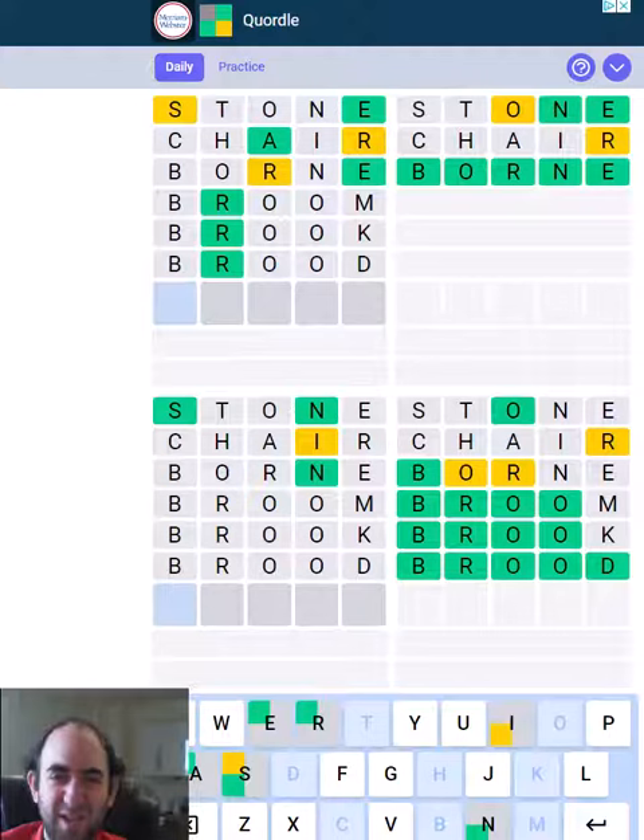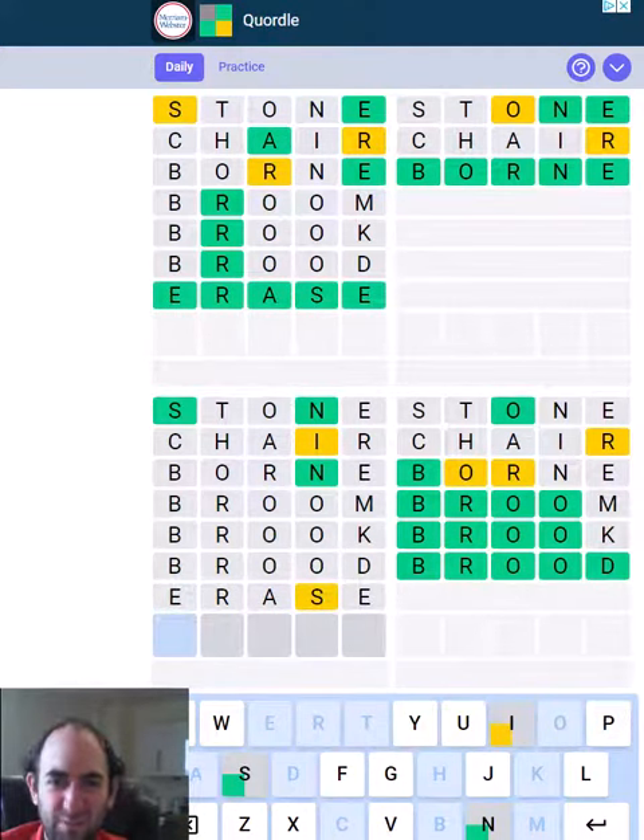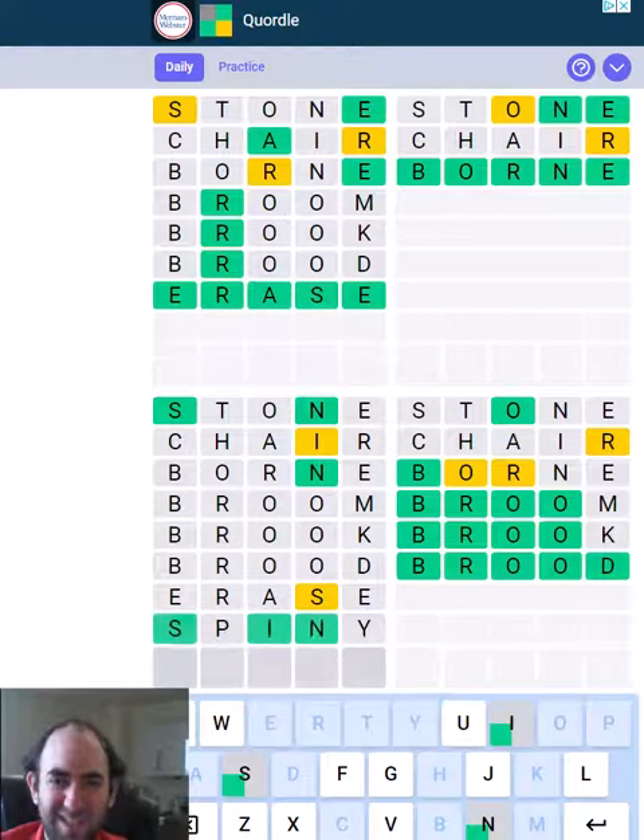Okay, the top left — the S has to be fourth. So I'm thinking 'erase,' and then the bottom left maybe 'spiny,' something like that.